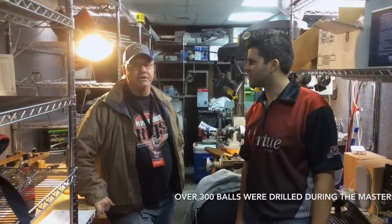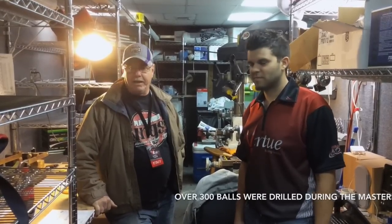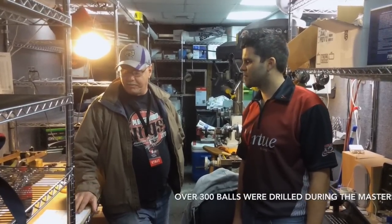They'll drill balls, and we usually drill about half of the balls for the whole week on that one day. This week, for instance, we drilled 156 balls on practice day alone. When the players come in to get a ball, it's their responsibility to provide their specs to us.